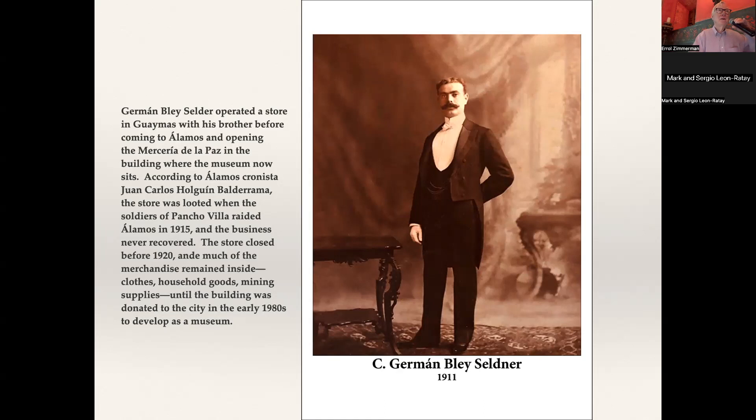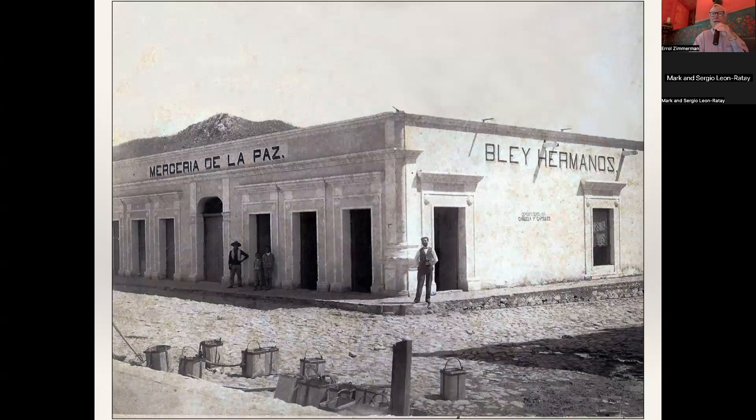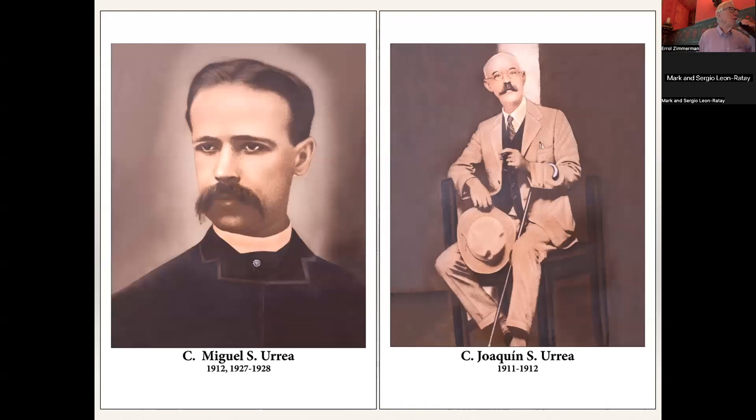Hermann Bly Seldner was mayor in 1911. We had many mayors during the revolutionary time. This is a historic picture of the building — it's now the museum, the Merceria de la Paz.